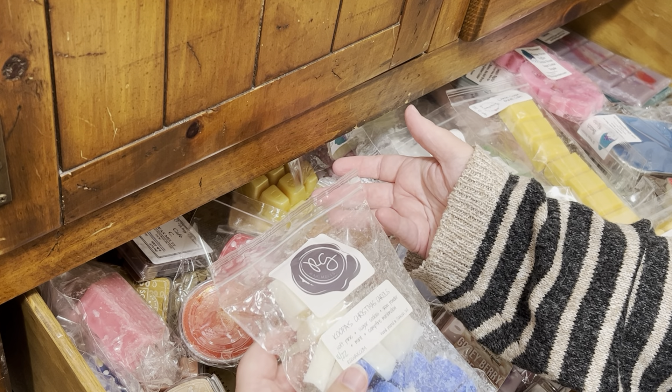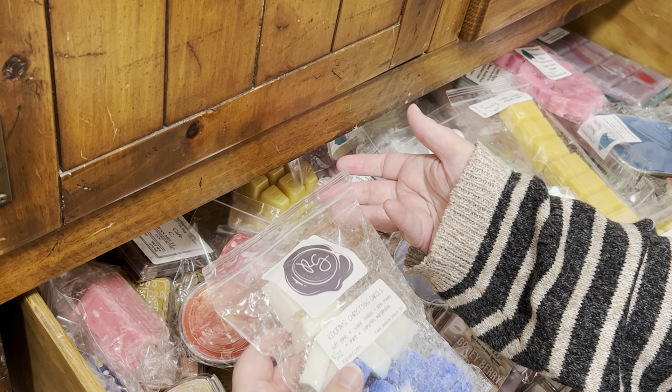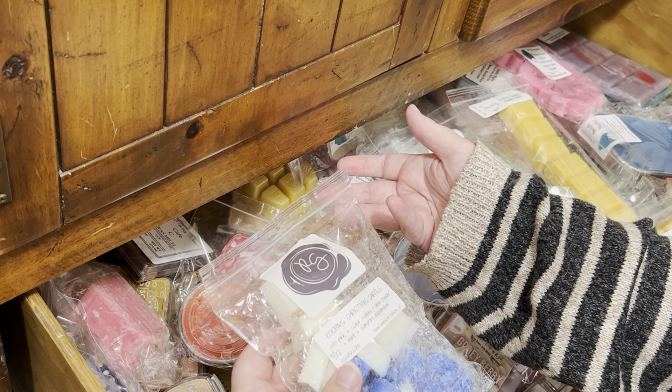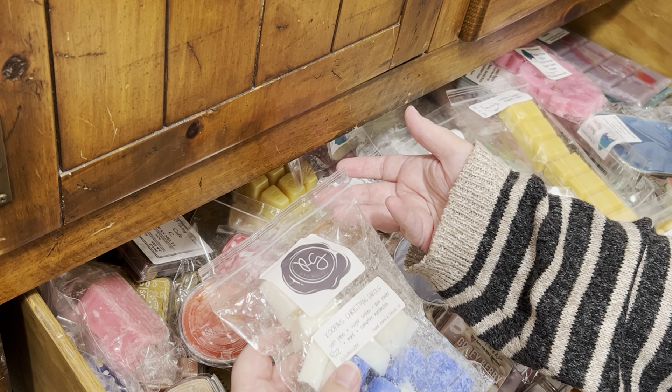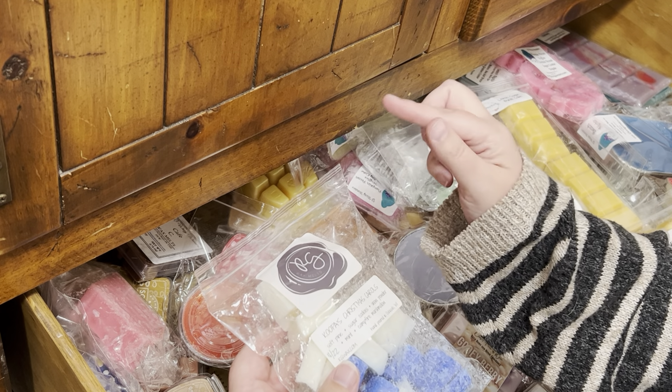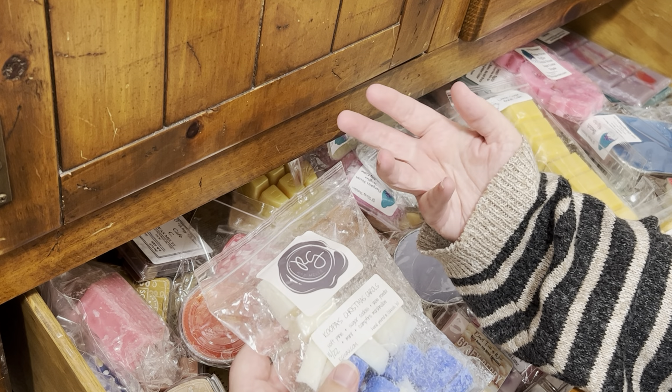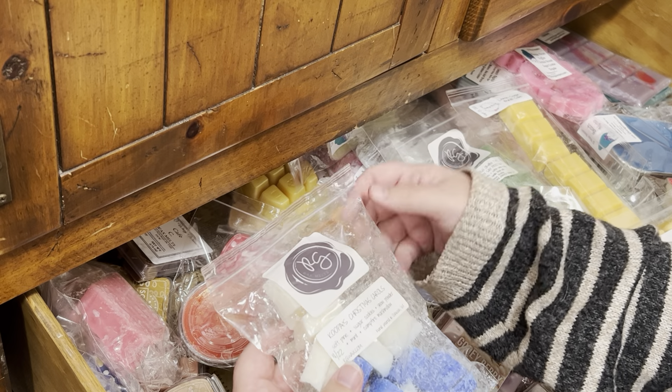And if I have a moment of not knowing what I want to warm, I just do a random name wheel and I put in the different categories — like bakery, clean, fruity — and I let it pick for me.